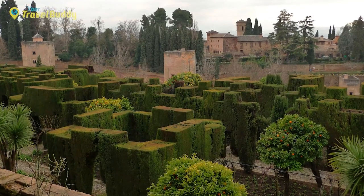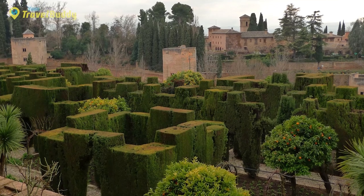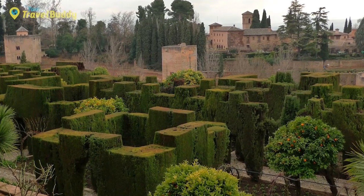Alternatively, why not take a stroll around the lovely gardens found throughout Granada, such as Generalife or Plaza de Bib-Rambla?